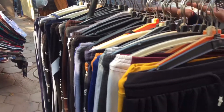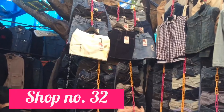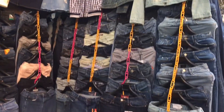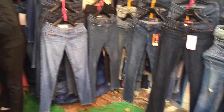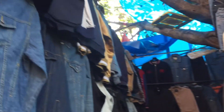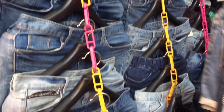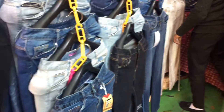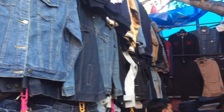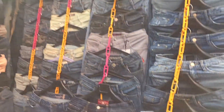Aapko yahan kaafi saari jeans aur denim jackets, denim skirts aur shorts milenge — aisi aapko 2-3 shops milne waali thi. Yeh log waistline ke liye aapko inchi tape denge, usse aap apni waist naap kar inhe bata sakte hain. Trial rooms yahan par nahi hote. Return bhi kar sakte hain — 3-4 din ka option hota hai.